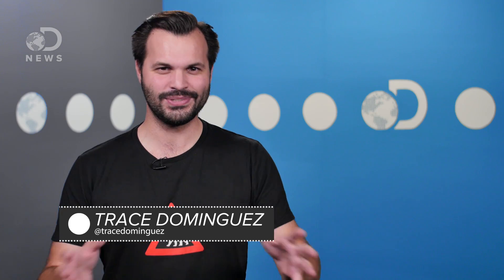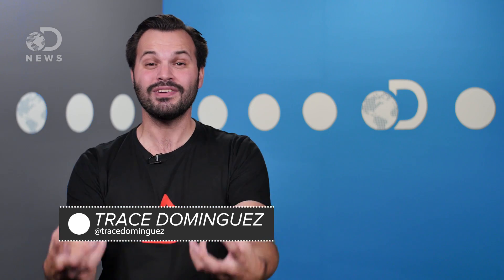Hey there space cadets, Trace here for DNews. Now with a project like this, there are definitely going to be some hurdles to overcome, and we had two big ones. One, how do you launch something to the edge of space, and two, how can we record video in these extreme environments?